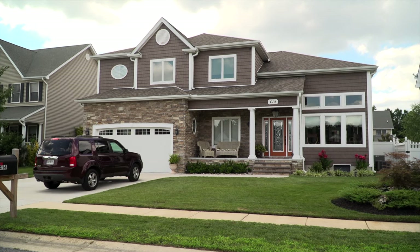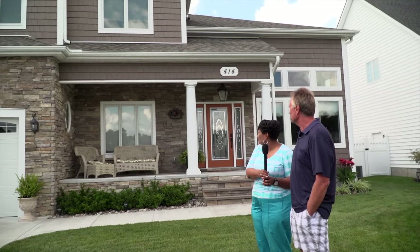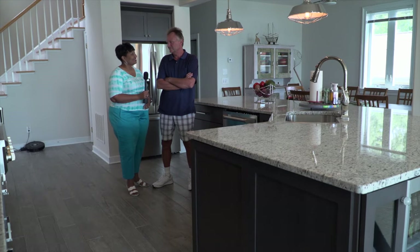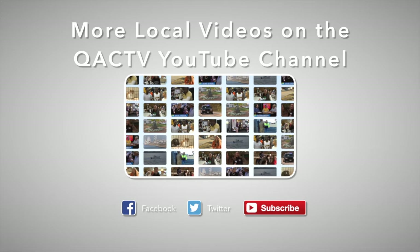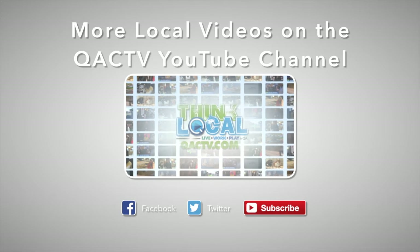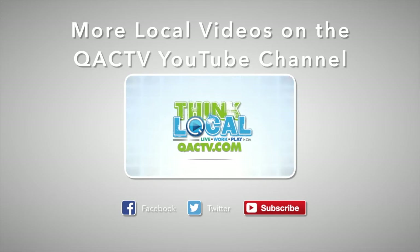Thank you for joining us with BayEast Builders. I hope you enjoyed the beautiful homes, the custom kitchens, and everything that we saw today. Have a wonderful day. This is Renee with QAC TV. Thank you for joining us.